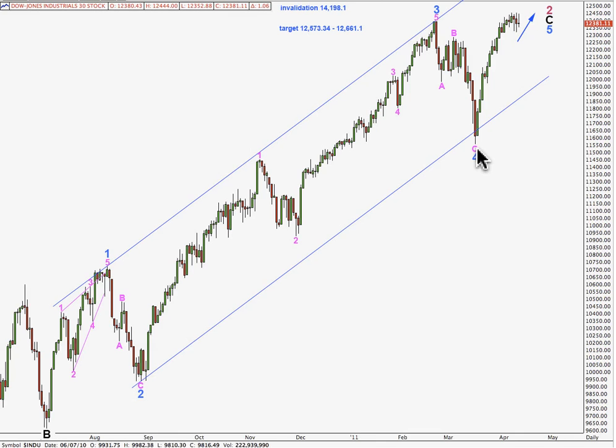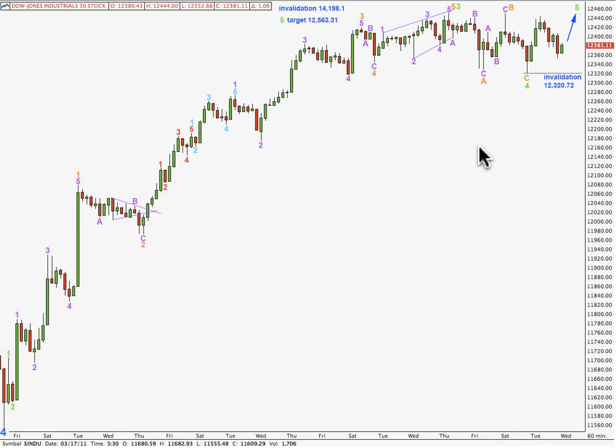Taking you now to the hourly chart, with a low for 4 blue down here at this point. So far we have a 1, 2 and an extended third wave, a flat for a fourth wave, and we may be working on the very final fifth wave up now.